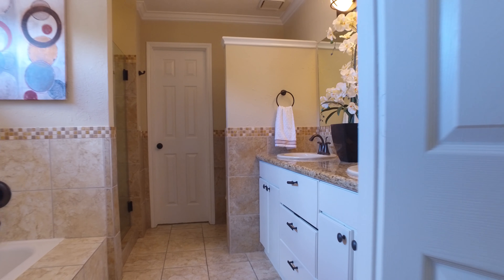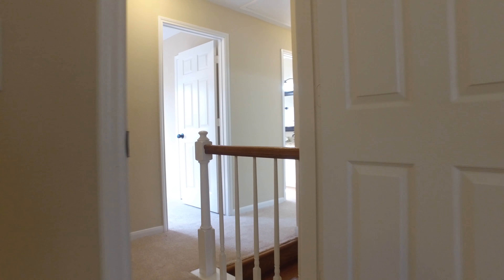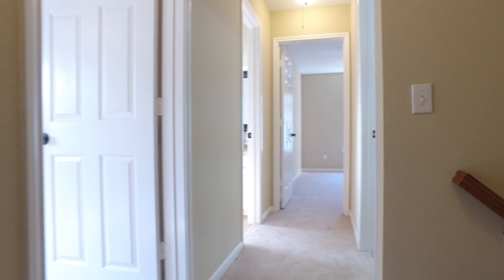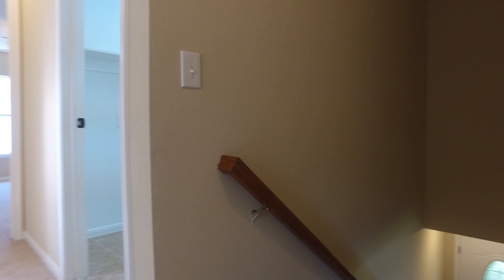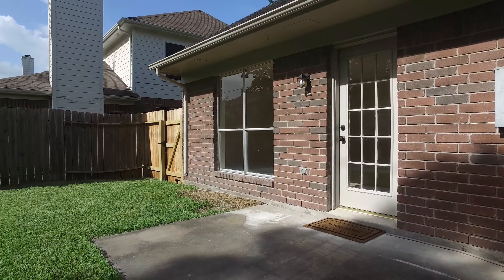Your needs and comfort were thought about in the design, layout, and floor plan of this home. Just let your imagination run wild with what you could do decorating this amazing home.